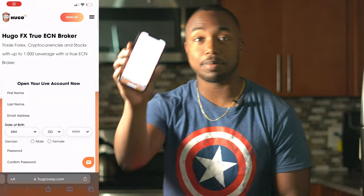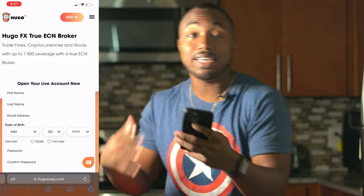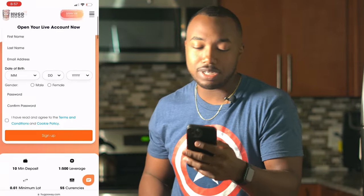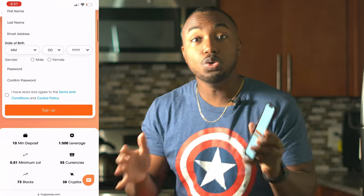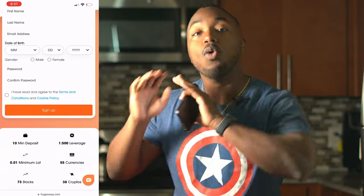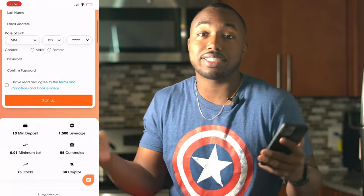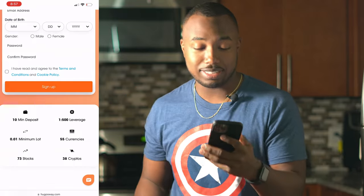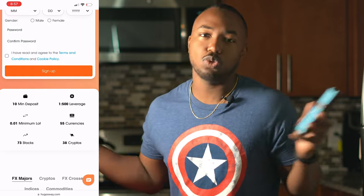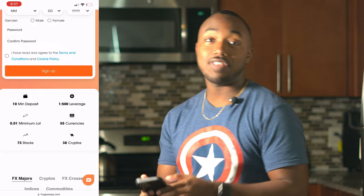Let's go to hugosway.com. Getting started is so simple. You start on the screen and open up your live account. You put in your date of birth and go through an identification process where you show your ID, driver's license, or passport. Once you pass the verification stage, they require a $10 minimum deposit — that's just $10, but most traders are trading with thousands of dollars.